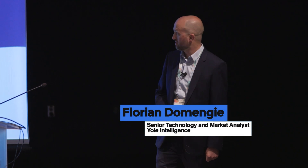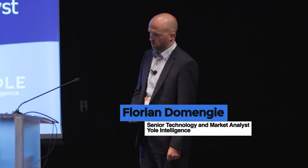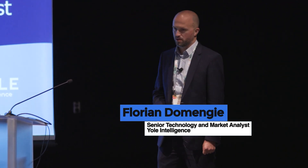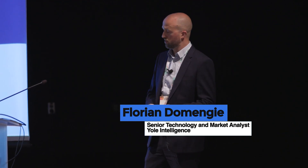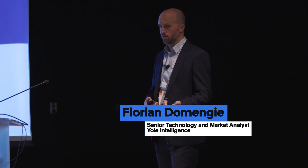The topic of this talk today is 3D sensing. For those who do not know our company, Your Intelligence, we are a market research company specialized in many fields of semiconductors, including power electronics, semiconductor manufacturing, but also photonics, sensing, and packaging. We also have a branch that performs physical teardown and physical analysis of semiconductor devices, based in France.